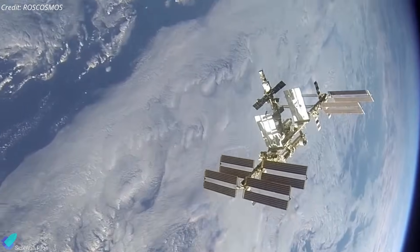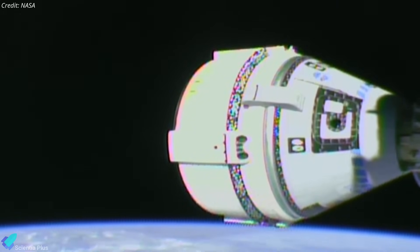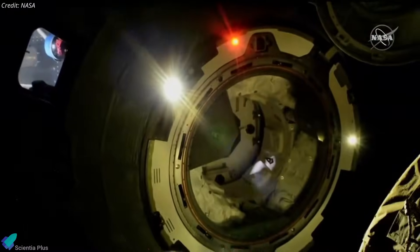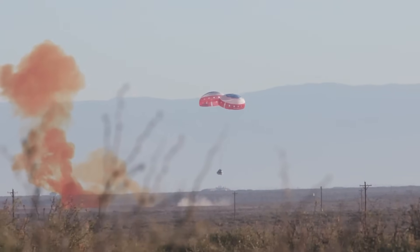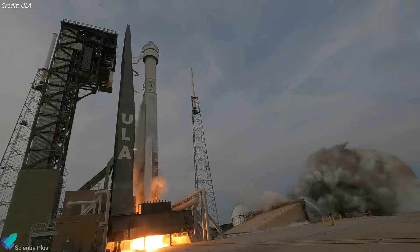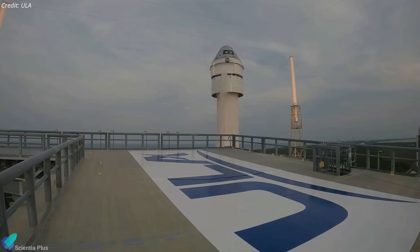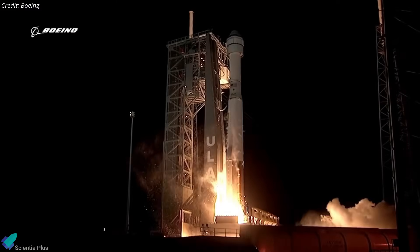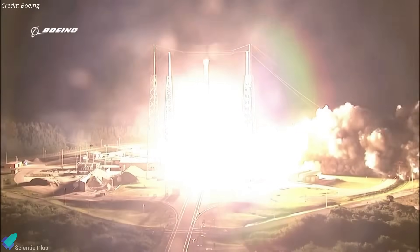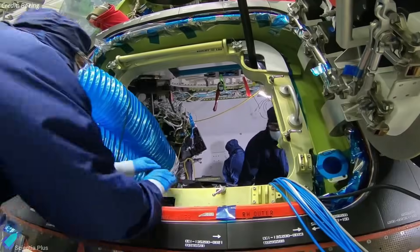The two astronauts will spend the next eight days aboard the ISS, putting the Starliner through a series of tests toward operational crew certification. The spacecraft will undock on June 14 and return to Earth, performing a parachute-assisted landing in New Mexico. Originally scheduled for 2017, the Starliner crew flight test has been plagued by years of delays due to technical challenges, including a fuel leak on a test stand, software issues during the first unpiloted test flight in 2019, corroded valves in the propulsion system, the discovery of flammable material inside the capsule, and a weak link in the parachute system.